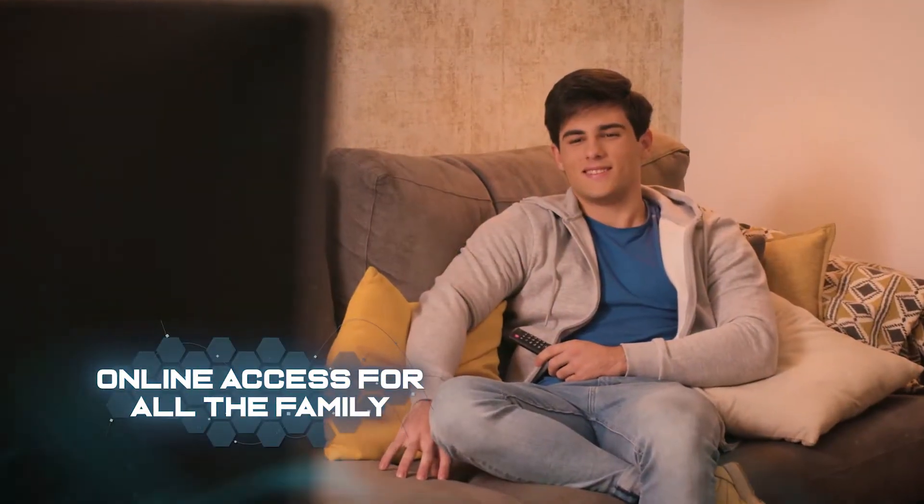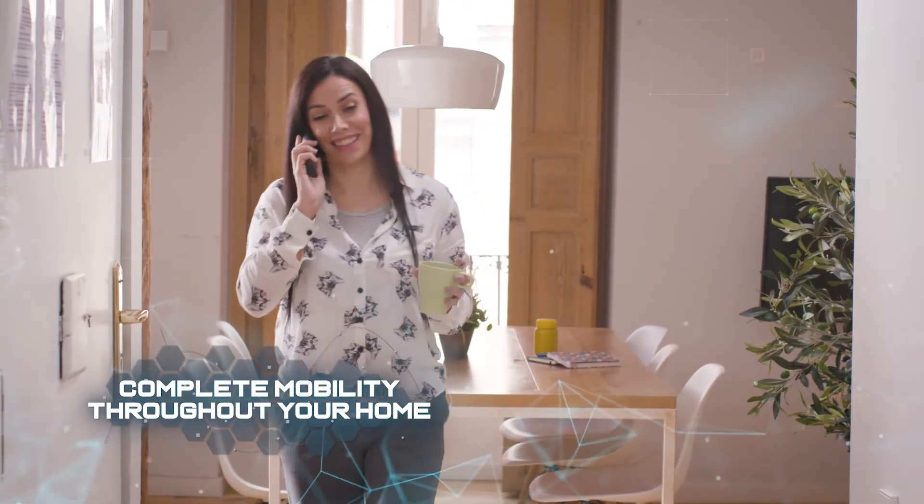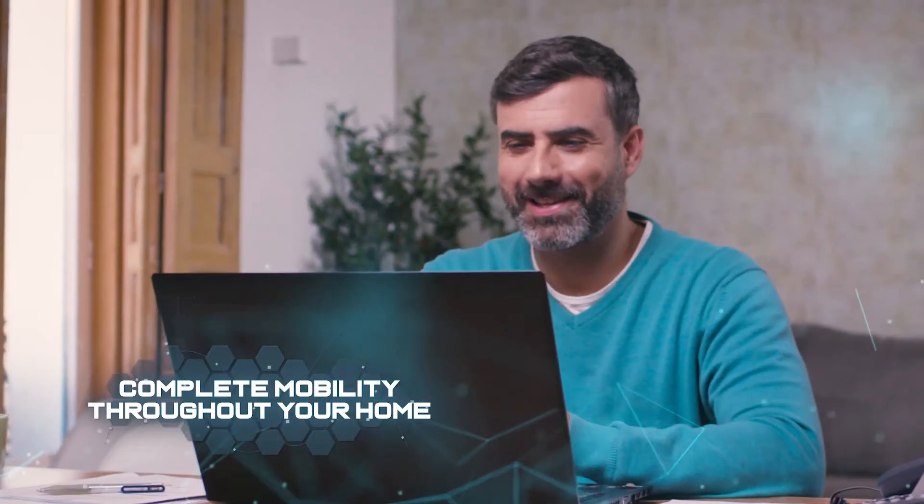Kokom also gives you crystal clear voice services throughout your home and you will never hear interference or get cut off. And you can work on your computer or any other devices while you talk.